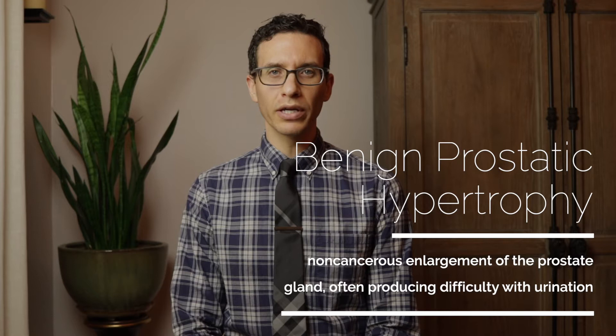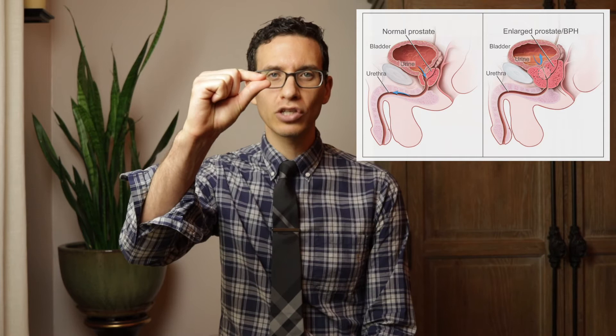The prostate is an organ about the size of a walnut that sits at the bottom of the bladder. The urethra, or tube that you pee through, runs right through the middle of the prostate. As the prostate enlarges, it may restrict the flow of urine as it pinches off the urethra.